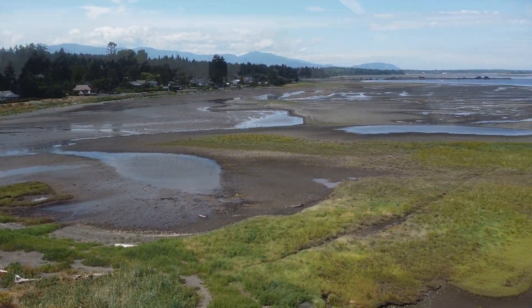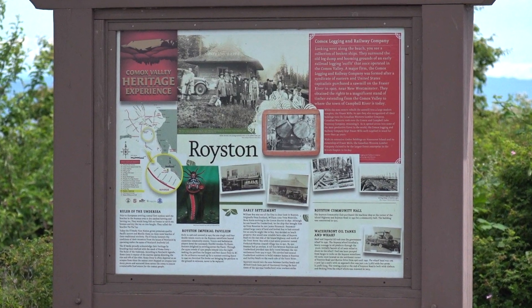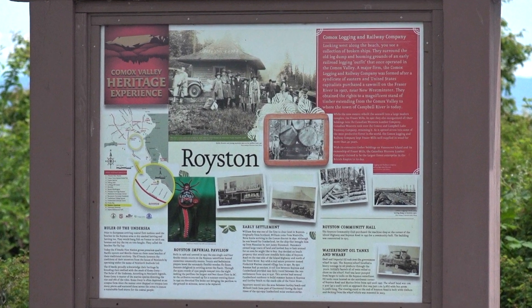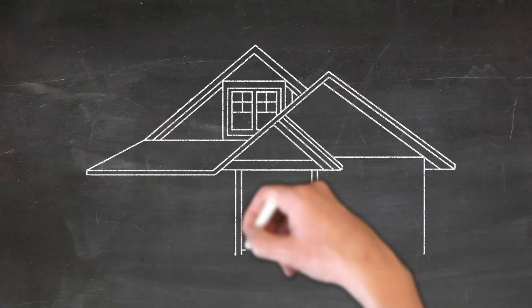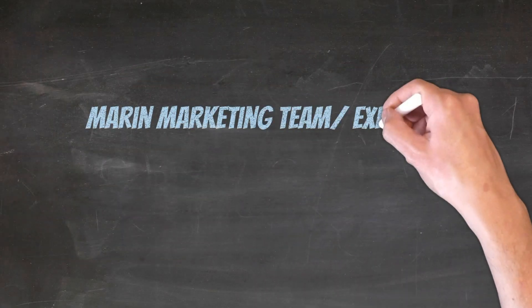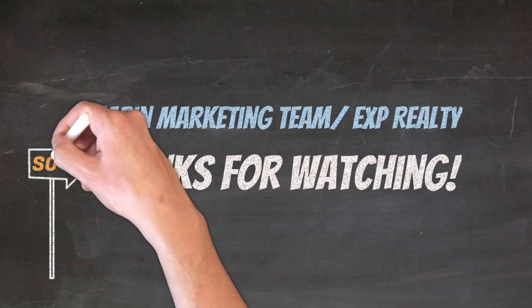Thanks so much for watching this episode of Vancouver Island Vision. I'm Shannon Marin from the Marin Marketing Team, and if you'd like to know more about Vancouver Island, places to go and things to see, please subscribe to our YouTube channel and follow us on Facebook. We'll see you next time.